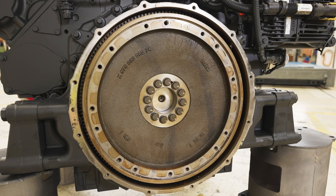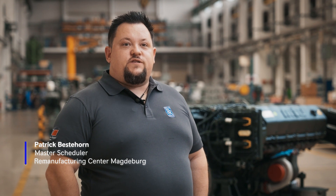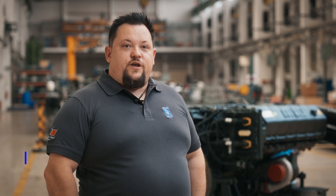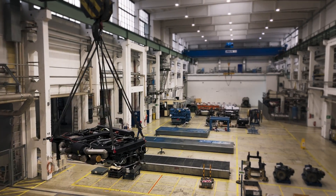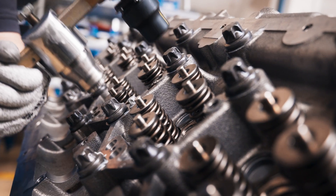By now we can realise a throughput time of 15 working days for the Series 1800 and 183, and for the Series 1600 power packs we can realise a throughput time of 35 days.